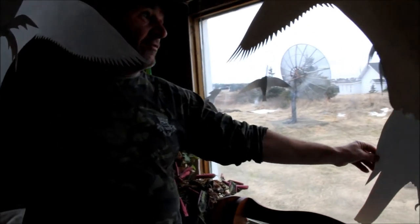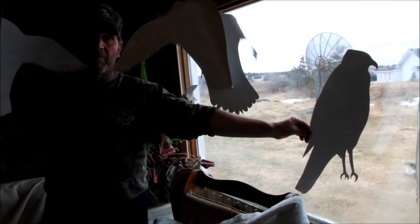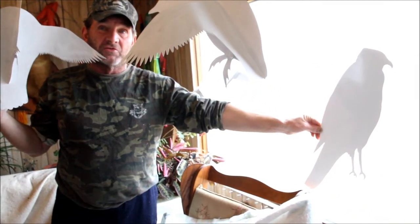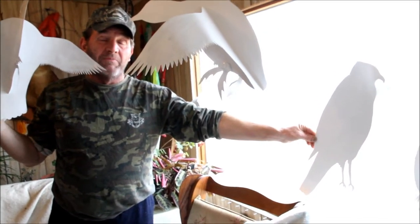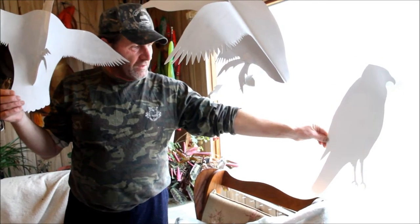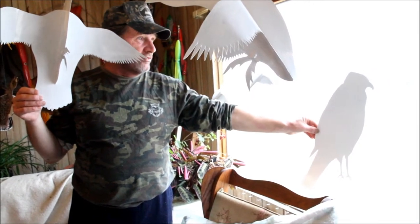This will be a northern goshawk when he's finished — a very, very pretty bird, similar to the peregrine falcon in colors, about the same size as a peregrine but with longer legs. He's got a slate gray, slate grayish-bluish back — very pretty colors on him. That should make a nice hawk mounted on a piece of driftwood to put up on your wall at a cottage or your house.